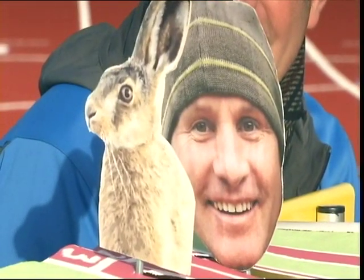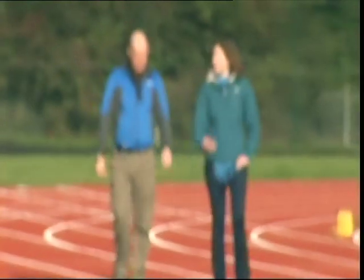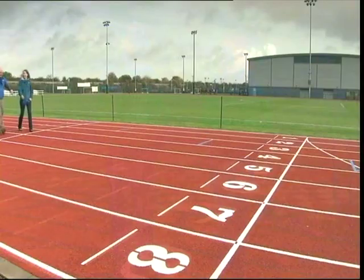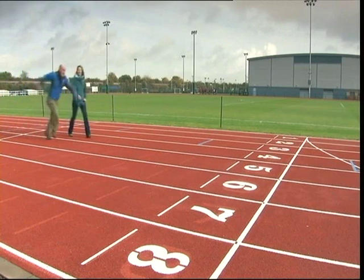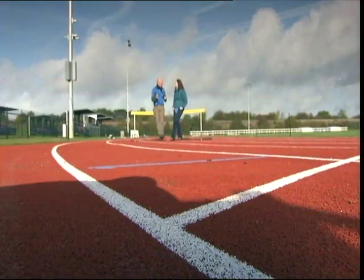But what is it about the hare that means it can go so fast? Well, one scientist who's been looking at the way animals run is Dr. Sarah Williams from the Royal Veterinary College in London. So, Sarah, you're going to have to explain your fascination with hare's legs.